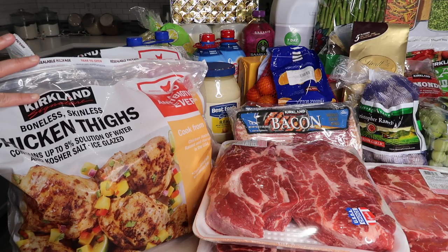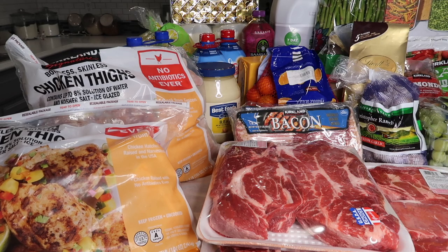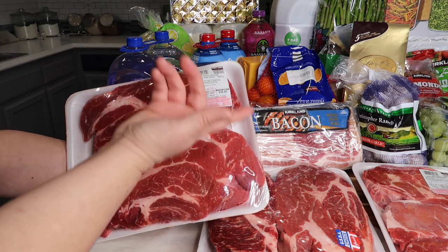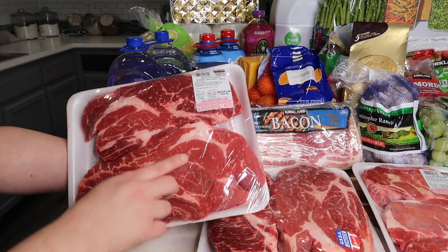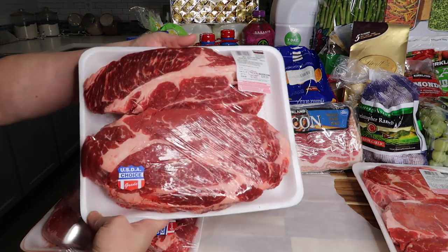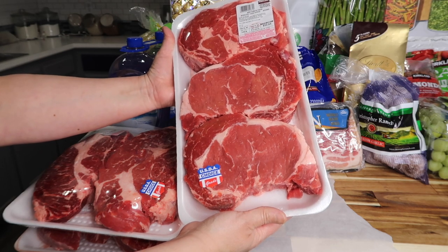Starting right here — I have two Kirkland Signature skinless boneless chicken thighs, each 6.5 pounds, at $15.99 each. Then we have beef chuck pot roast boneless, usually about $7.99 a pound but it was $5.99 a pound, so I picked up two — one at 4.7 pounds for $28.45 and another at 4.94 pounds for $29.59. Then I picked up some steaks — beef ribeye steak boneless.